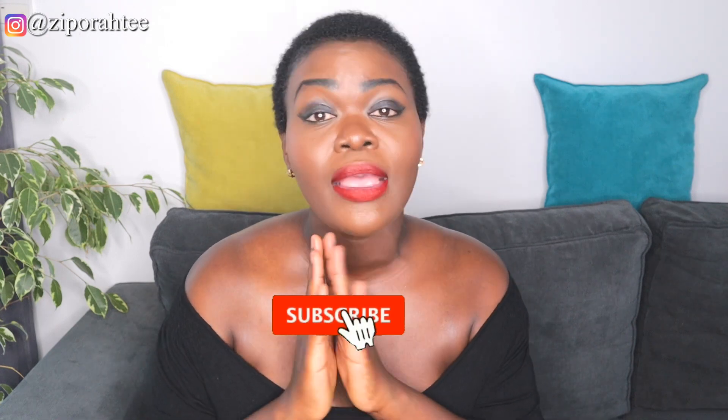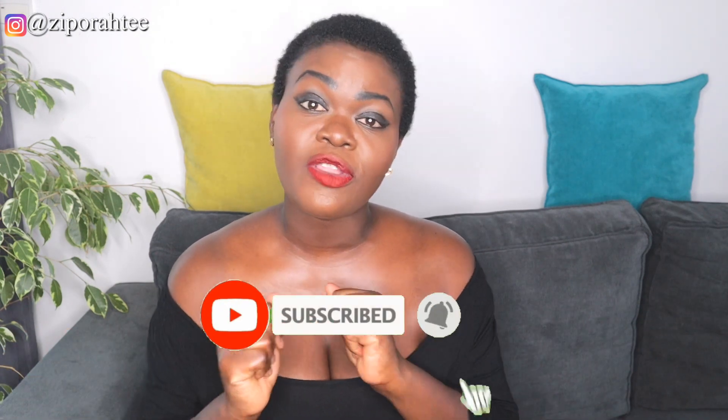Hi guys, welcome to my channel. If this is your first time here, welcome. If you're an old subscriber, thanks for always coming back. In this channel I do beauty and lifestyle videos. If that's something that interests you, please subscribe, hit the notification bell so you'll be the first to be informed each time I upload a new video. Share this video with your friends and family and please don't forget to leave me a like because it helps to promote my channel.